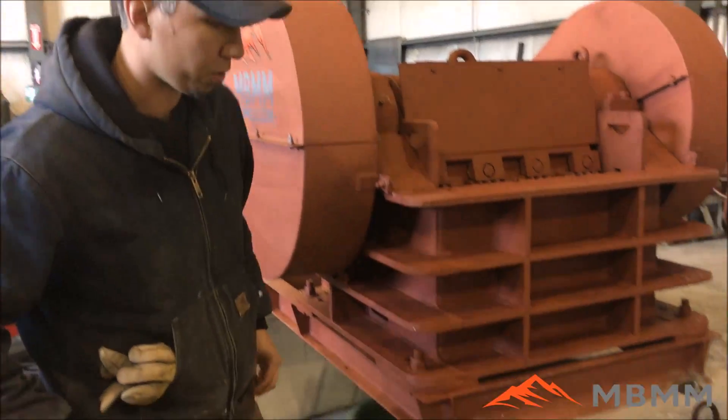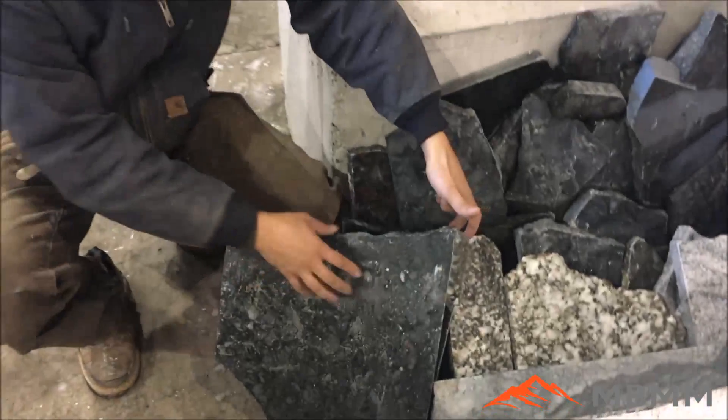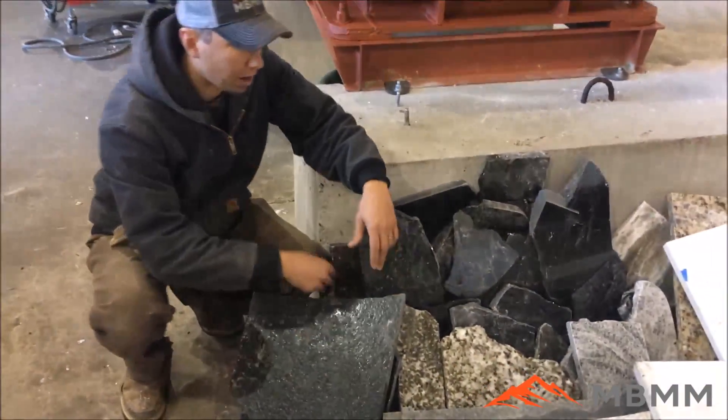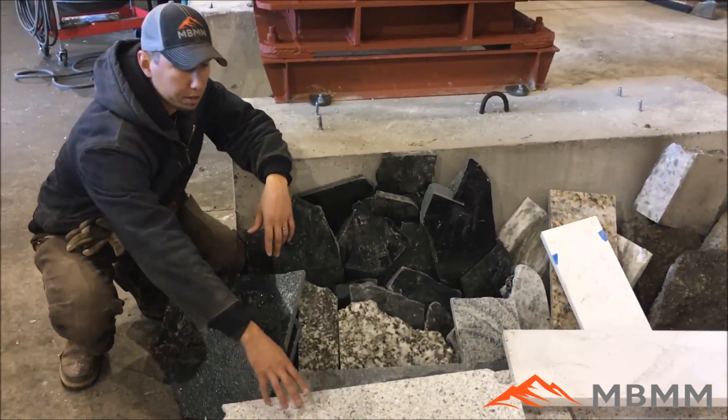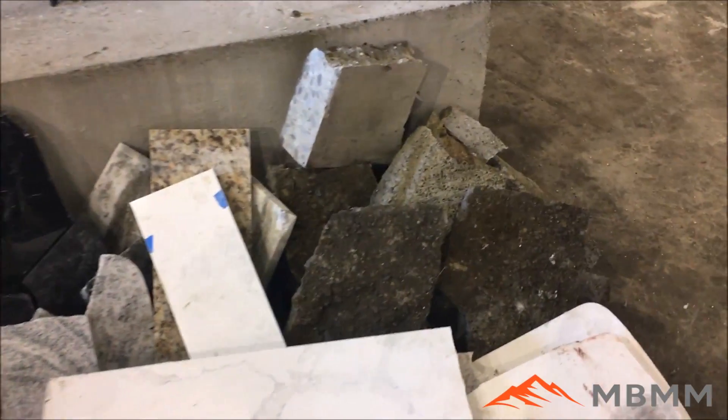So here are some of the samples we are going to do today. We have two different samples of granite — this is a natural stone product here. We also have some of this man made quartz product, this lighter colored stuff. As well as on the far side we have some slabs of concrete we are going to run down through.